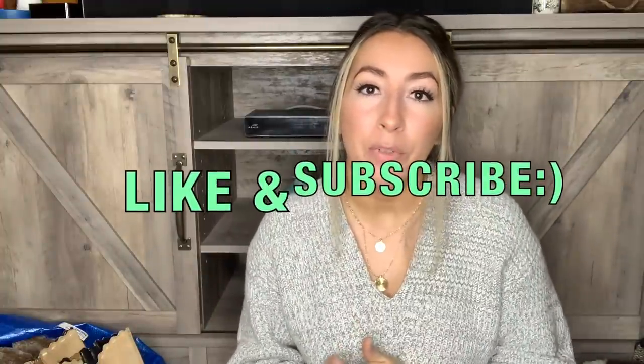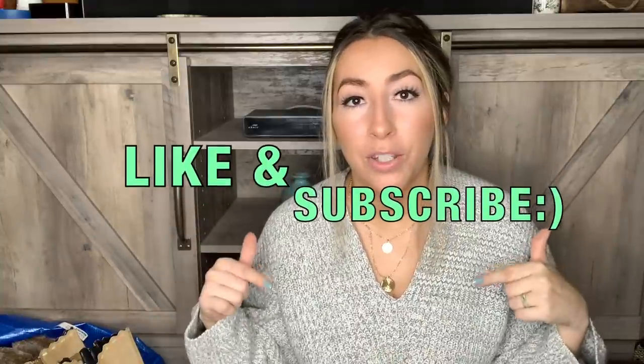Alright you guys, that was it for this haul. This was a super long haul so this video might be a little bit longer, but if you did make it through I appreciate you so much for being here. Please give this video a thumbs up before you leave, make sure you subscribe, and hit that little bell notification so you don't miss any of my future uploads. I hope you guys are having a great day and I will see you in my next video. Bye guys!